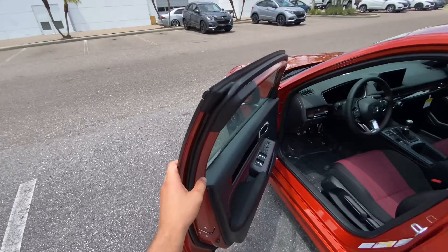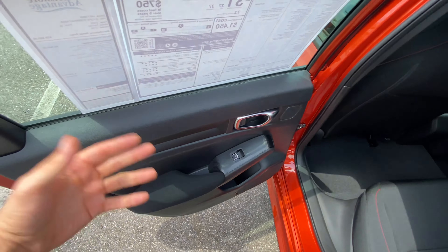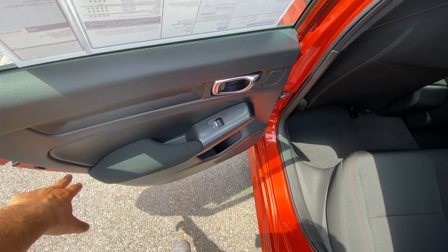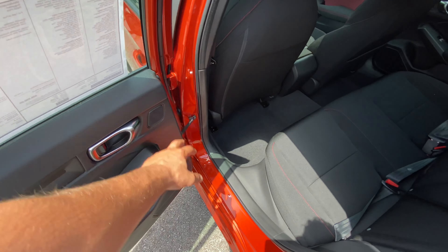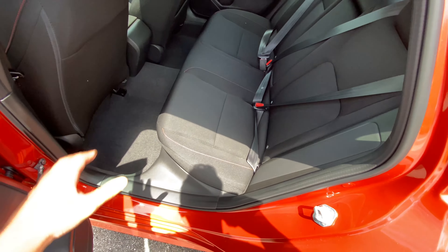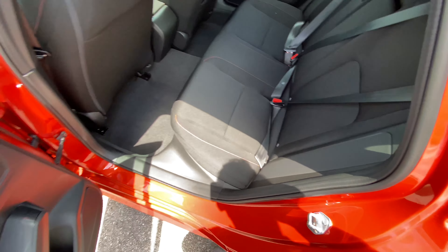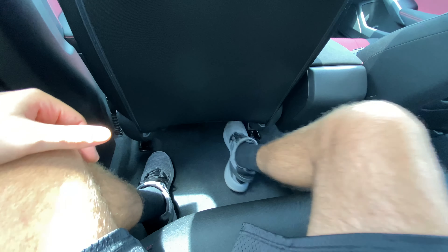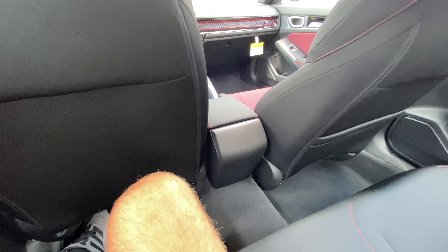Taking a step into the back seat: hard plastic just like the front. The armrest is soft padded cloth, though not leather. No auto one-touch for the rear windows. Two speakers for the Bose premium audio system. The cloth seats have red contrast stitching. Once inside — oh wow, look at this legroom! This is a Civic and I've got about seven inches of legroom, with plenty of room for my feet.